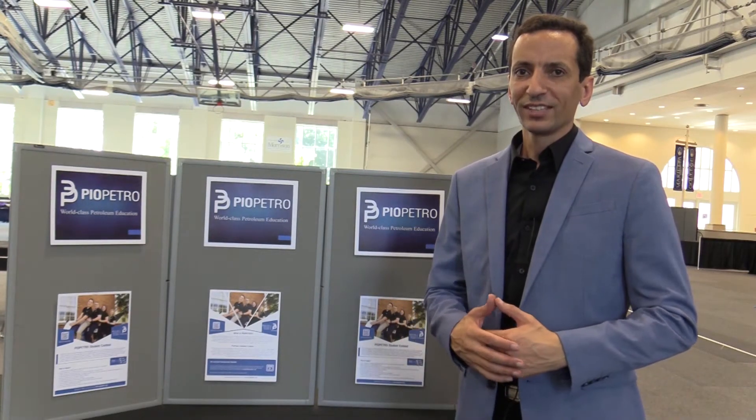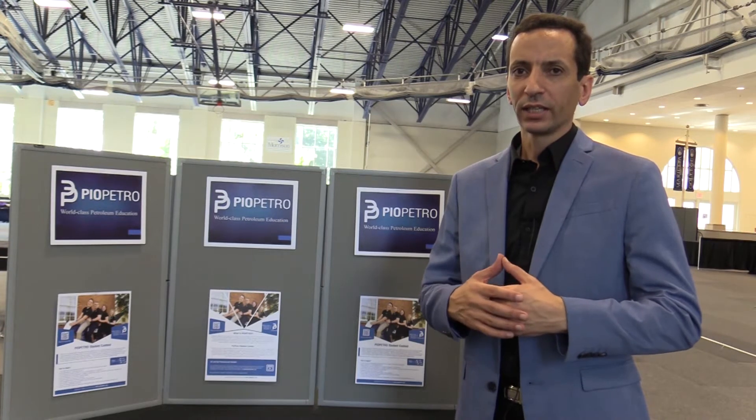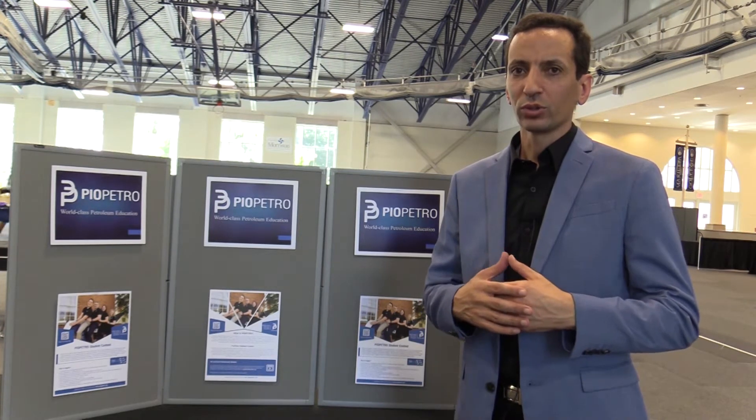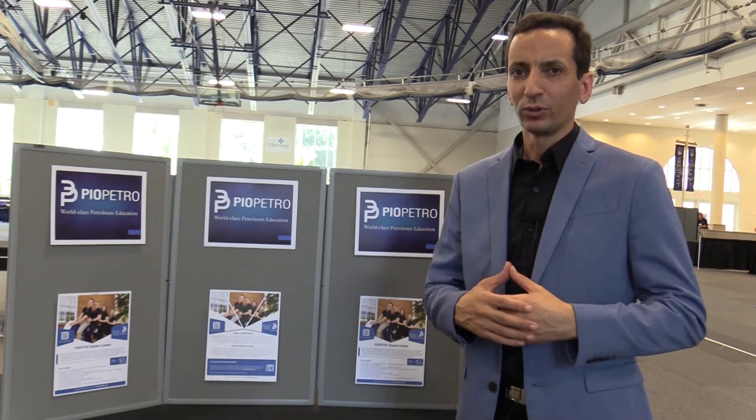Hello everybody, this is Ahmad Algarha, and today Pyropetro will interview some service companies attending the Technical Expo done by Marietta College 2019. Hopefully you will like the videos Pyropetro will produce for you today.